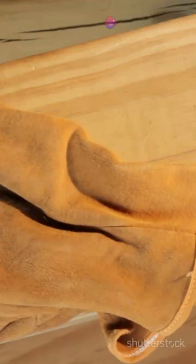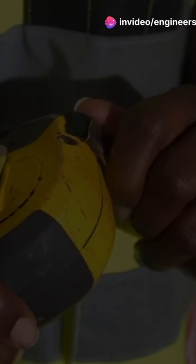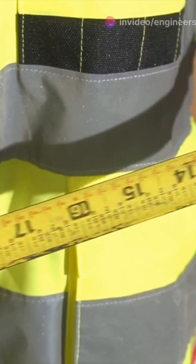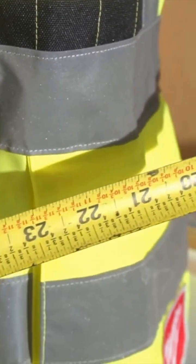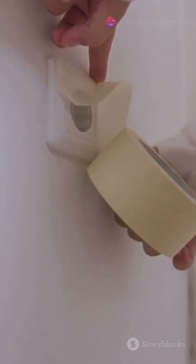Third, the trusty hammer. With an insulated handle, it's perfect for securing electrical boxes and driving wire staples. Fourth, tape measure — essential for measuring distances and marking cutouts. Bonus points for magnetic tips.